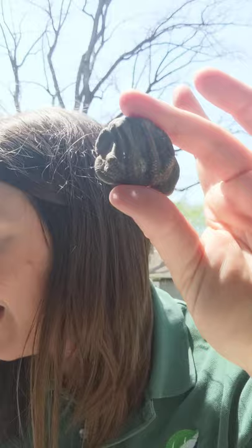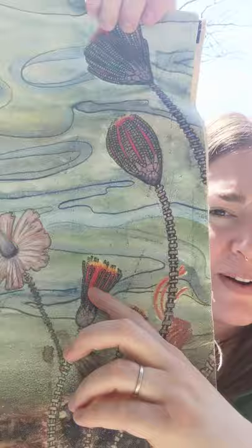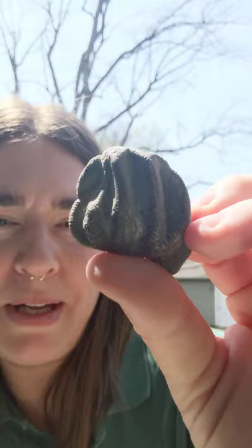You can find crinoid segments all over the state — commonly the stem segments, and less commonly the top pieces where their feeding arms are. I also have an example of one of those top pieces. I bought this one at a gem and mineral show here in Indiana, so I didn't find this one myself, but they're kind of weird alien-looking things.